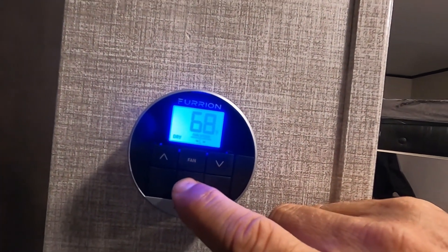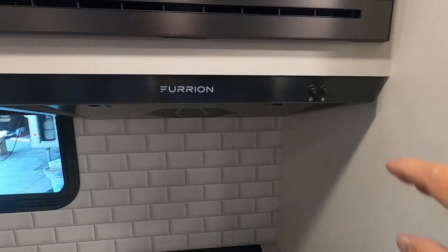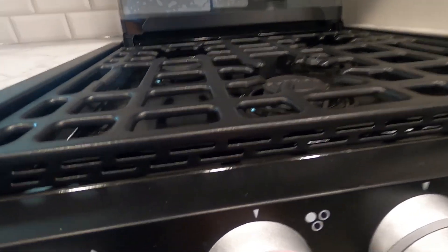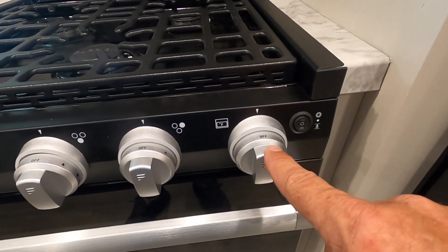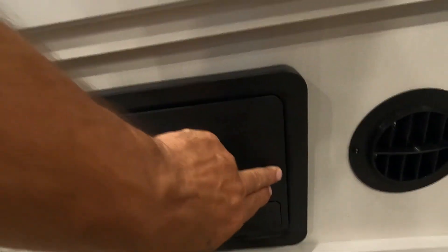Coming to the kitchen, we have a self-explanatory microwave. Over your stove you have a fan and a light. The glass top here makes an excellent backsplash. To light your stove, rock the panel, light that burner, turn it to light, hit your spark, and there's your flame. Same thing on your oven — turn it to light, spark it — no need for a pilot light — then just set it to the desired temperature. The Furrion fridge controls are right here.